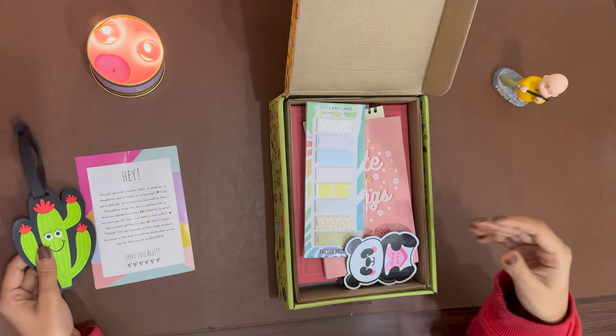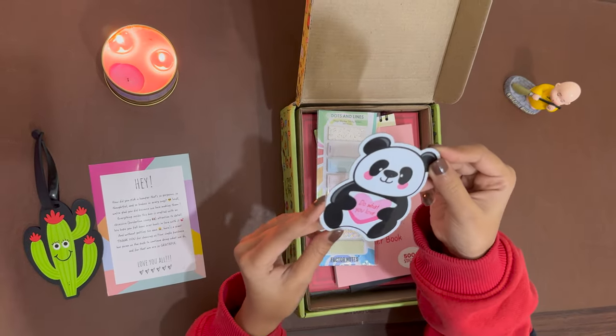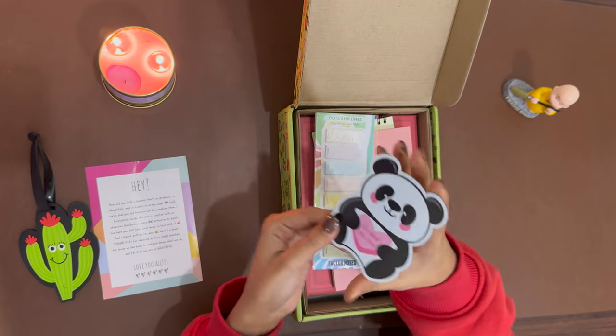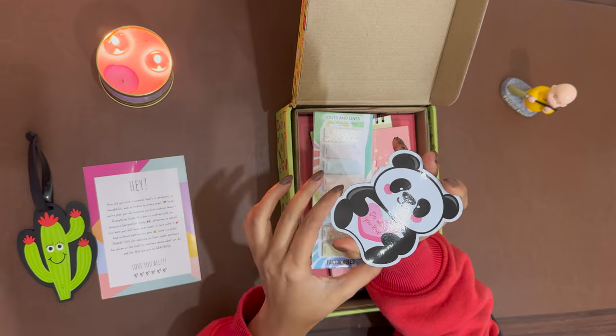Next, they have given this cute little magnet. It is really thin but it's quite good and cute — it's a panda which says 'Do What You Love.'